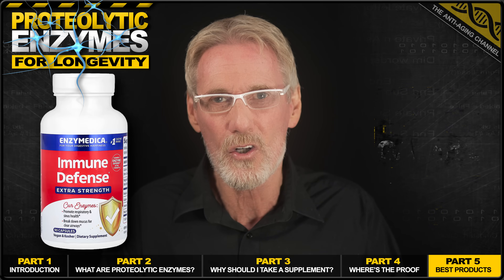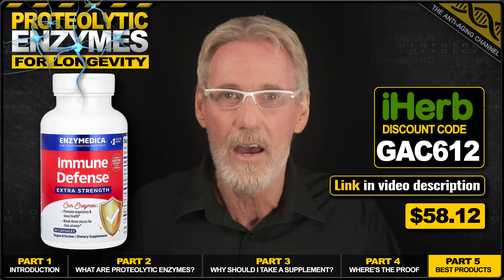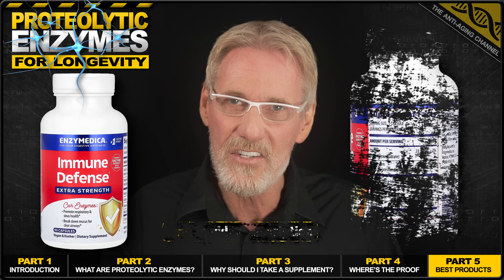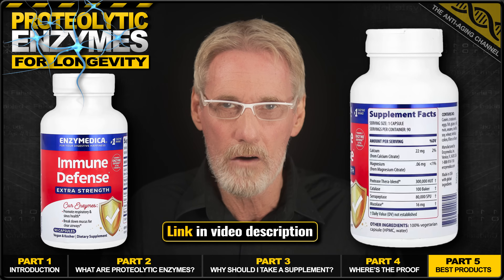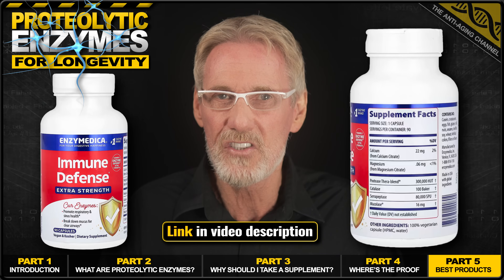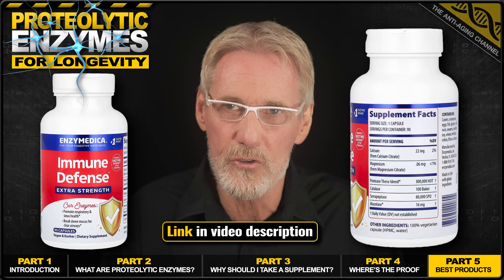However, it's not cheap — with the lowest online price currently from iherb at $58 for 90 veggie capsules. But as you can see from the label, this is a powerful formula and can even break down mucus, promoting clear airways. The product label suggests one capsule twice per day, which seems reasonable.